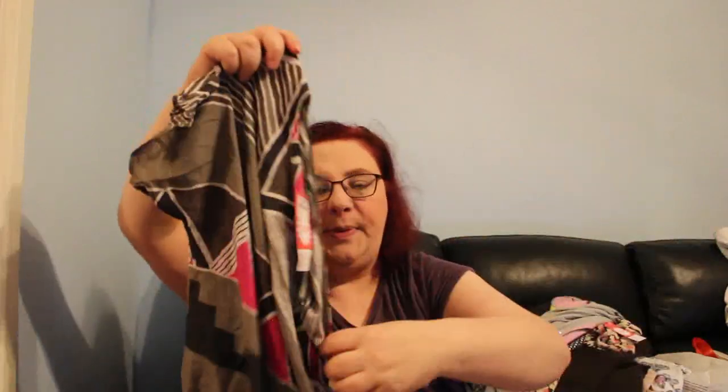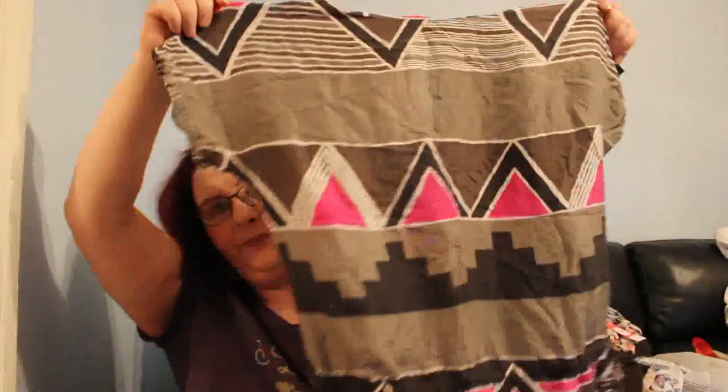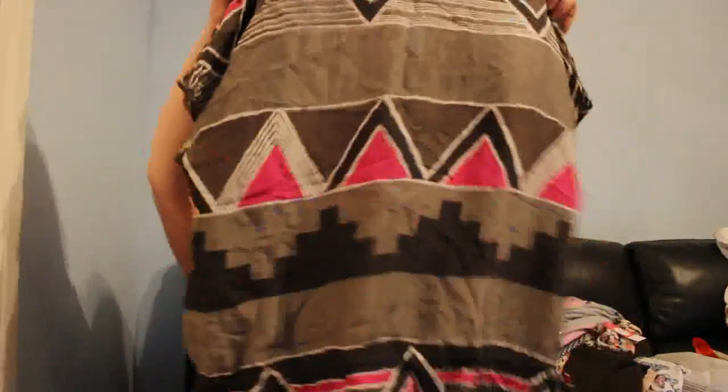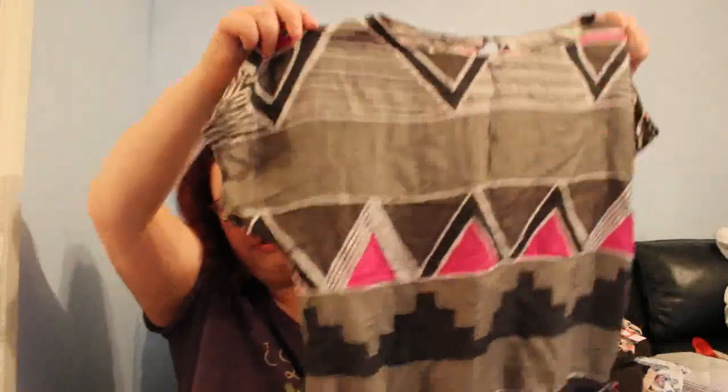The absolute last item is another Monsoon piece — a geometric Aztec-print top, size 10, for £1.99. It has a deep plum bottom section. Most importantly, it's 100% silk. Really nice, definitely worth picking up.